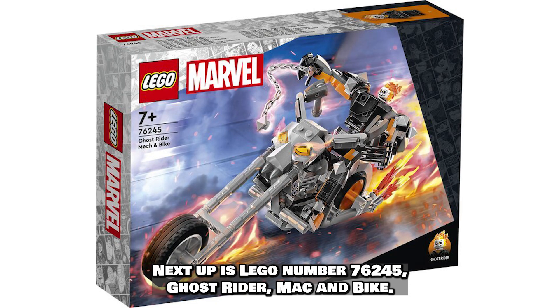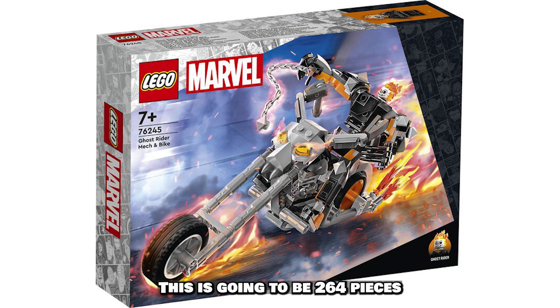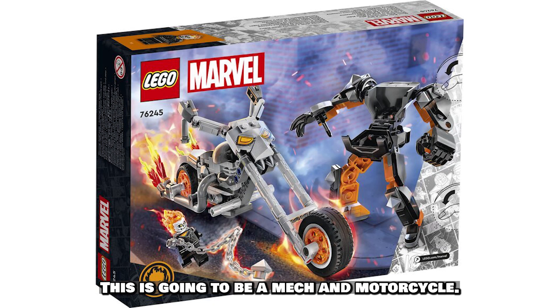Next up is Lego number 76245, Ghost Rider Mech and Bike. This is going to be 264 pieces with a value of $34.99, and it features a mech and motorcycle.